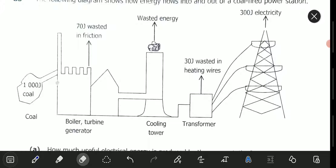The boiler creates steam, steam turns the turbine, the turbine turns the generator. And during this process, 70 joules of energy is wasted as friction. So out of the 1,000, 70 joules has gone as friction.